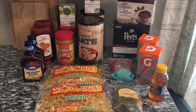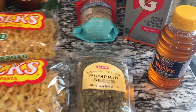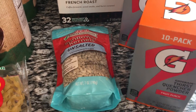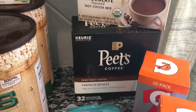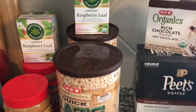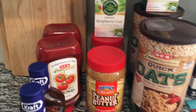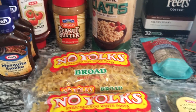We got some egg noodles — two bags of those. We also got some seeds: pumpkin seeds and sunflower seeds, some more honey, two boxes of Gatorade packets which you add to water, a big box of K-cups and Pete's coffee, some hot cocoa, two boxes of raspberry leaf tea, two large oatmeal canisters, two containers of peanut butter, two ketchups, and two barbecue sauces as well.